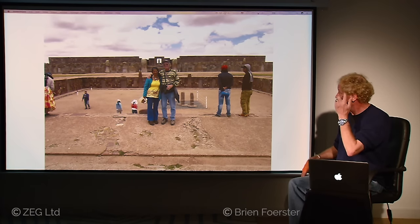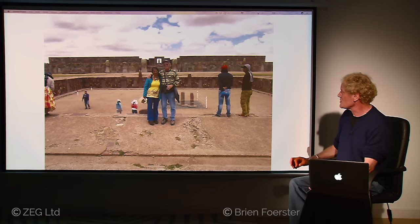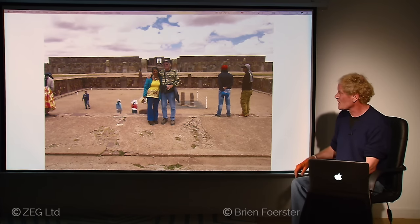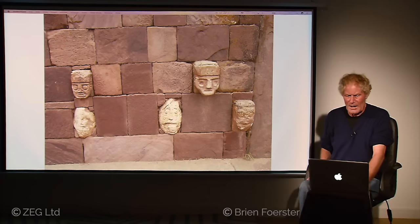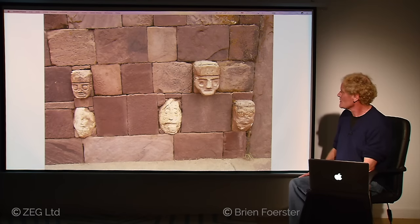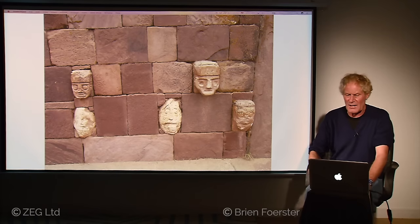Here we are at the Sunken Temple. What its original function was, and why it was made as a sunken temple, is unknown. The only original features there are the vertical stones, most of which are andesite. The other ones were filled in during the 1960s, confusing the whole situation. And here, all of these stone heads — some people think they represent different people from different parts of the world throughout history, but they're very poorly done. The most intriguing aspect are the headbands that seem to be on many of them, which is not a standard feature of the cultures of the area.